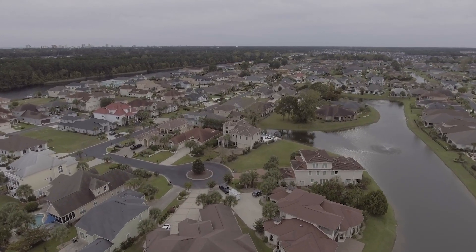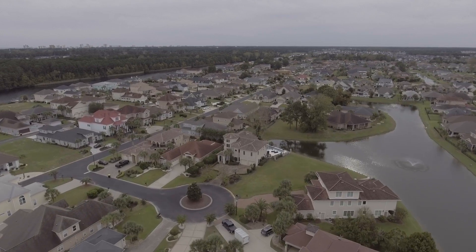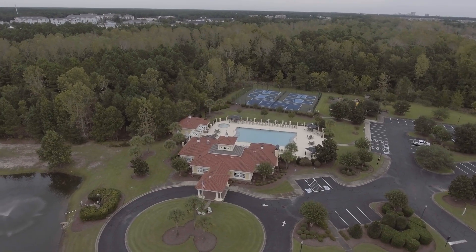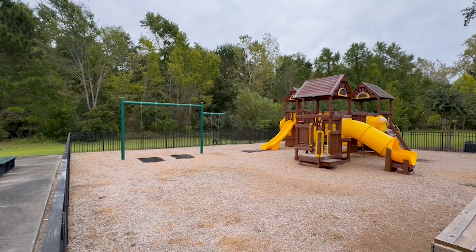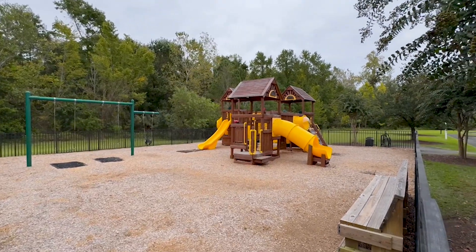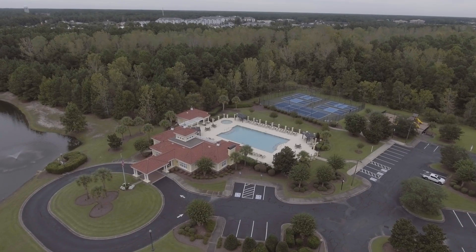Let's talk about the amenities. At Bluffs on the Waterway, they have some top-notch amenities such as two clubhouses, a resort-style swimming pool, tennis courts, and a playground — perfect for children. But that's not what makes the amenities unique at the Bluffs.